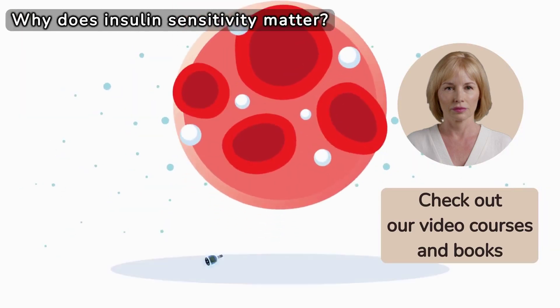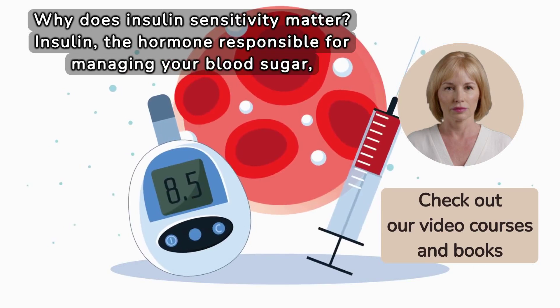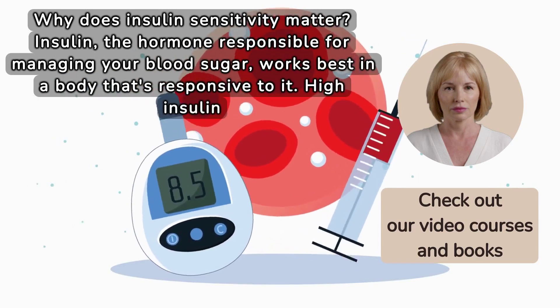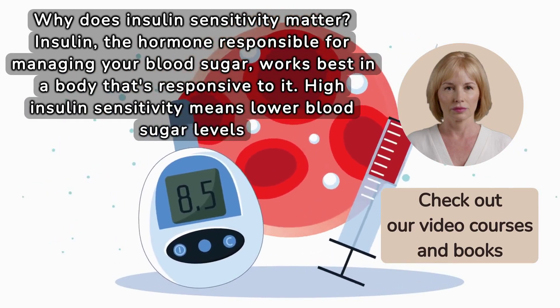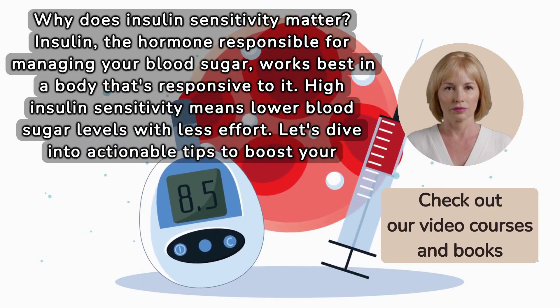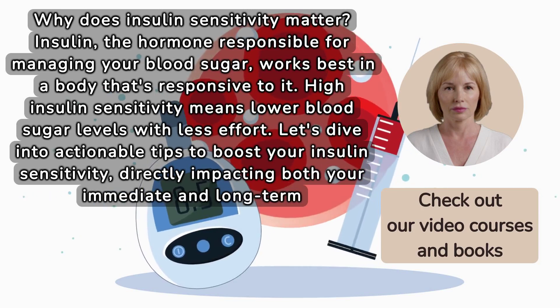Why does insulin sensitivity matter? Insulin, the hormone responsible for managing your blood sugar, works best in a body that's responsive to it. High insulin sensitivity means lower blood sugar levels with less effort. Let's dive into actionable tips to boost your insulin sensitivity, directly impacting both your immediate and long-term blood sugar control.